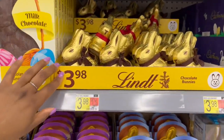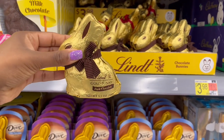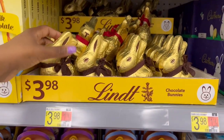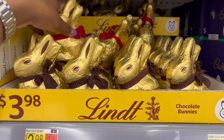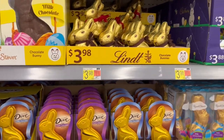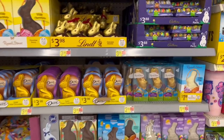Down below for $3.98 they have the Lindt gold bunny dark chocolate one — it has the brown ribbon, which means the red ribbon is the milk chocolate version. These are 3.5 ounces.